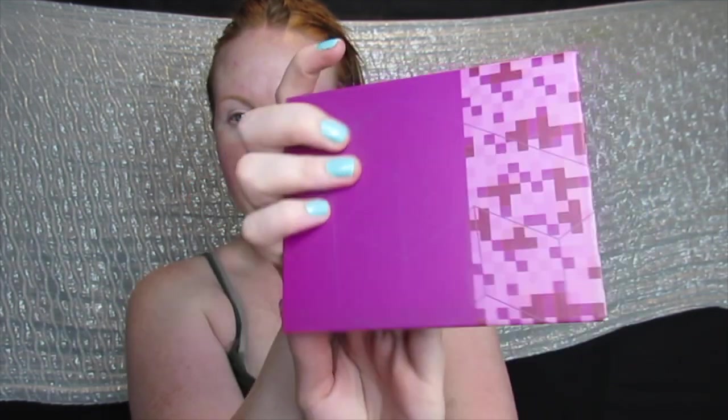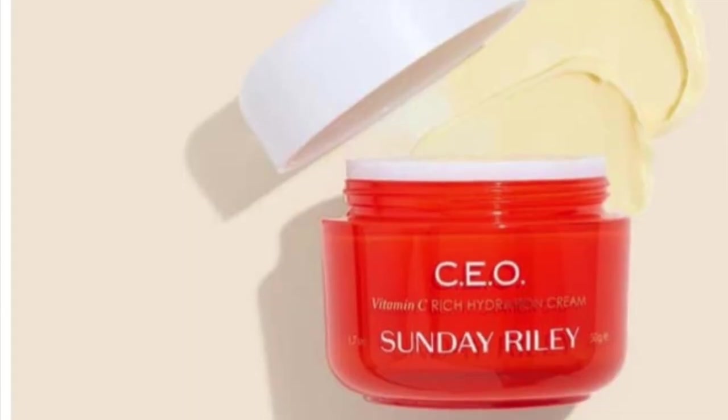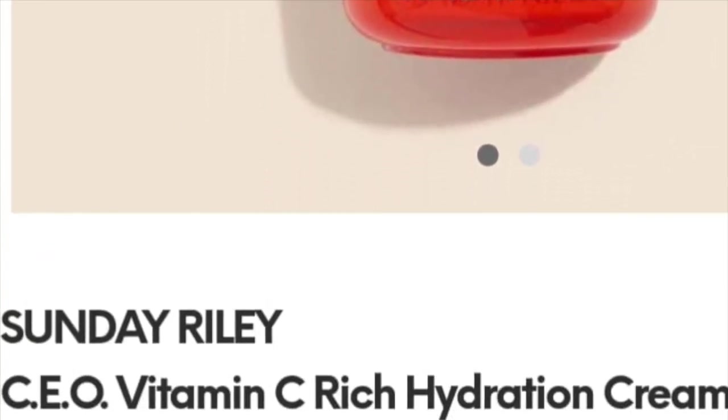The actual palette is so cute - it has a mirror and says 'Block Party' on it. I'll remove the little protector sheet - there is a little bit of damage but I don't care. I'm going to try and use all the colors today. The last product I'm so excited about - the Sunday Riley CEO Vitamin C Rich Hydration Cream, full size 1.7 ounces, retails for $65. This moisturizer is infused with ultra potent vitamin C.